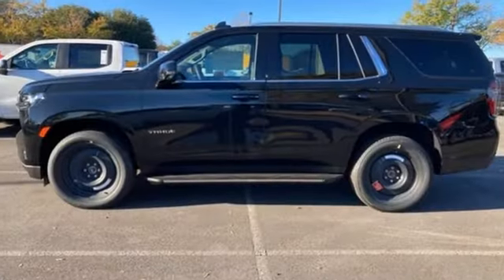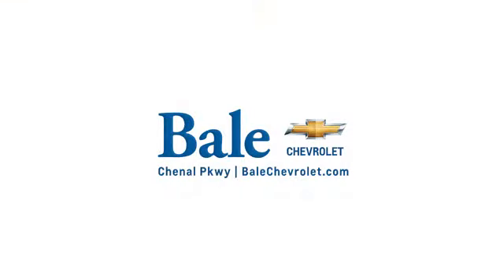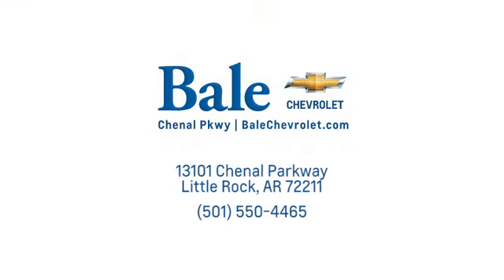Performance, value, durability — Chevy. Experience it for yourself today. Looking for an unbeatable deal? Come to Bale Chevrolet. We look forward to helping you at Bale Chevrolet.